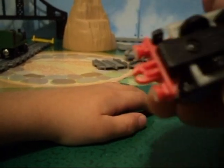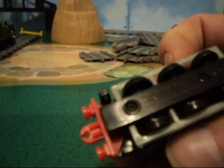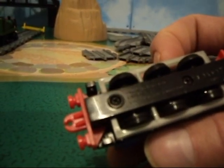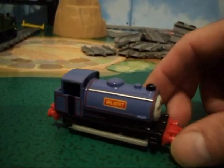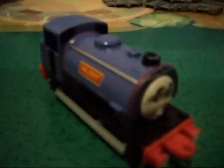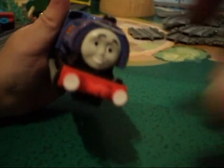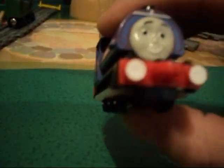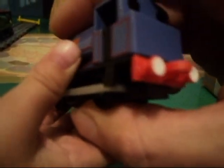He's an Ertl train. Doesn't have a date on there — oh, there it is. He was released in 2001 by Ertl. This model's in pretty good condition, as you can see. There's a little bit of chipping on the funnel right there, but other than that he's in really good condition. Now a lot of the Ertl trains have little stickers on the buffers, but Wilbur here has painted buffers.